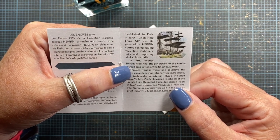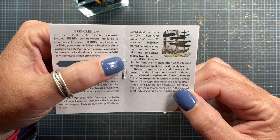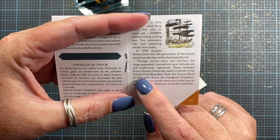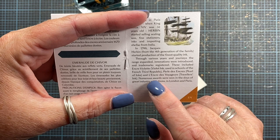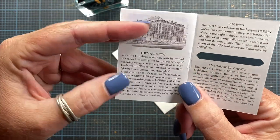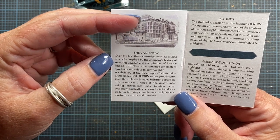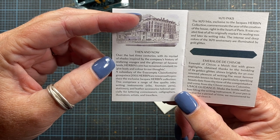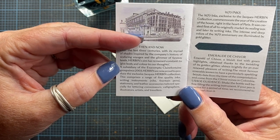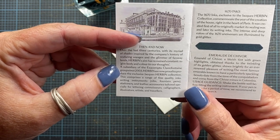In 1798, from the fourth generation of the family, they started production of the finest quality inks. Through various years and journeys the range expanded, innovations were introduced, and trademarks registered. These included violet ink used in schools of the French Third Republic, pearl inks, and traveler's inks. Numerous awards were won at great industry exhibitions in London and Paris. Over the last three centuries, with shades inspired by seafaring voyages and faraway lands, the aim has remained to give body and color to our thoughts. They became a subsidiary of Clairefontaine since 2003.